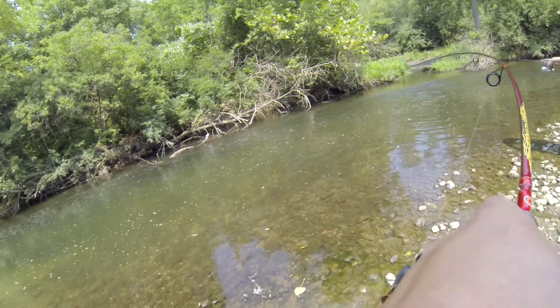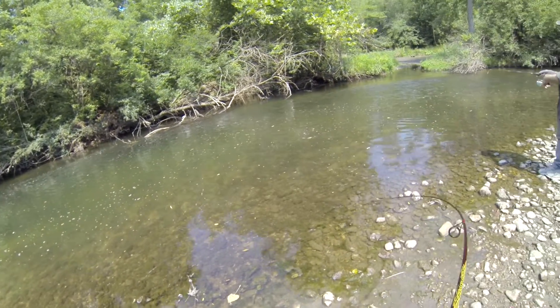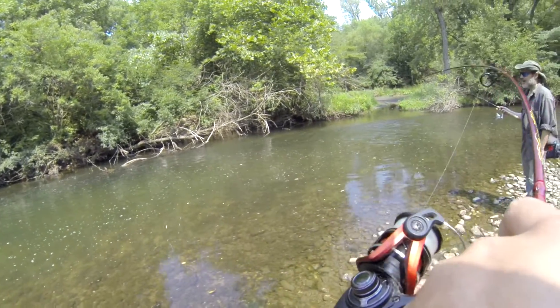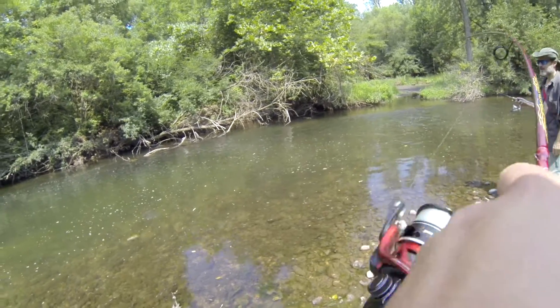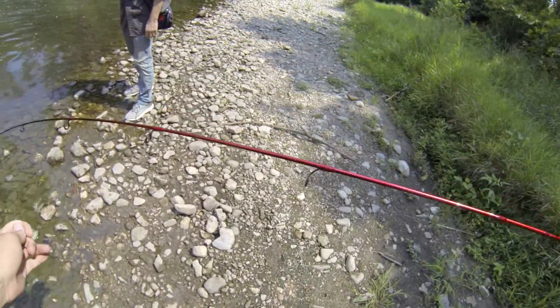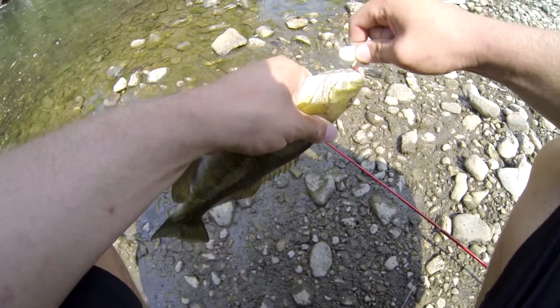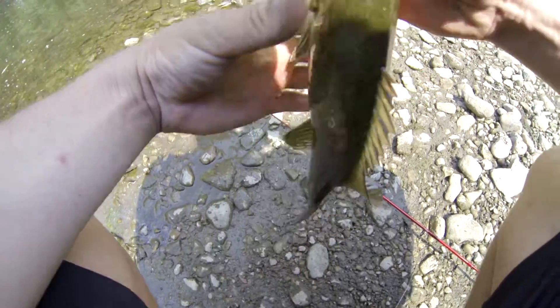Oh, there's a fish! It feels like a little guy — sweet, look at that. He's got awesome colors too. Yeah, that's about average, I'm fine with that. I love how they have the red eyes too. Those colors are awesome — the typical river smallmouth you think about right there.